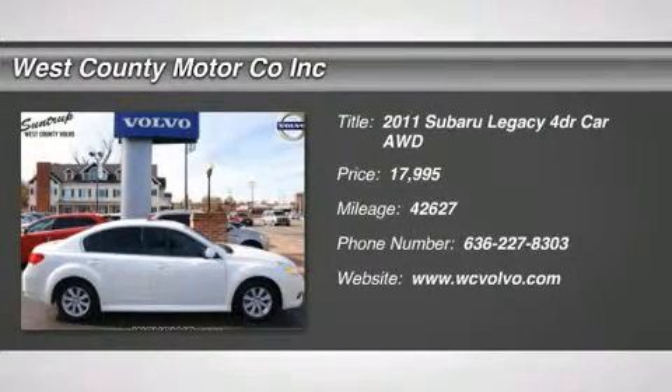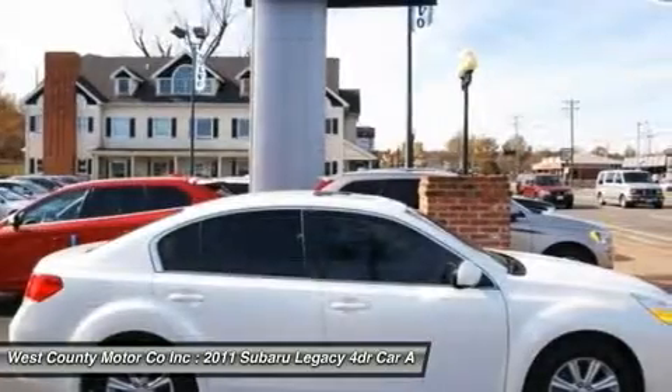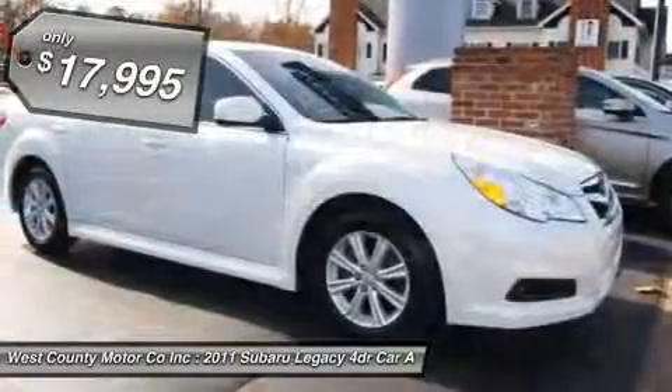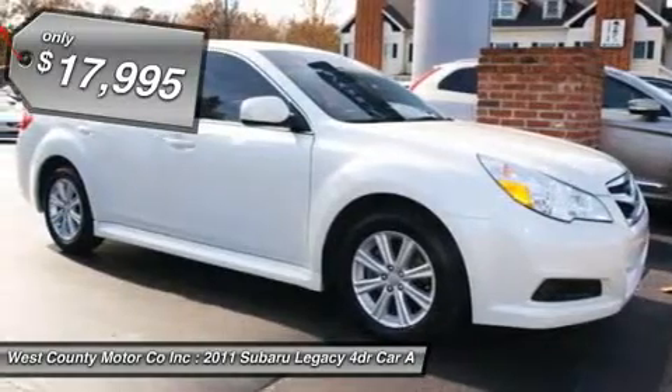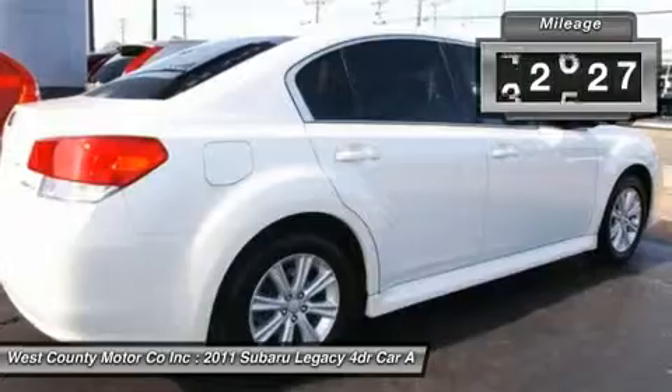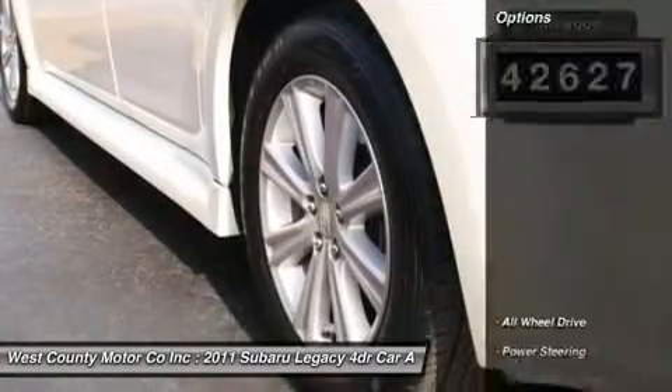Looking for a roomy, comfortable sedan with the ability to navigate through winter's worst? You're in luck. This 2011 Legacy 2.5i Premium is right up your alley. From the wide front seats to the huge trunk, this Legacy boasts a long list of standard creature comforts everyone will enjoy.